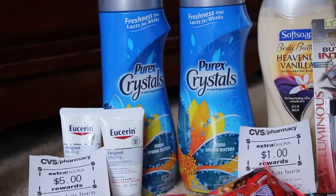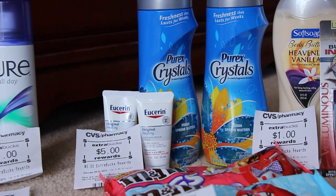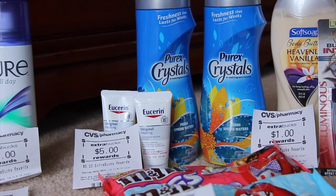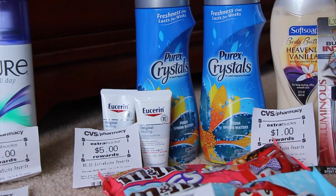The Purex Crystals are buy one get one free this week and they come out to be $6.29. I did have a $3 off any two printable coupon, so that made it $3.29 for the pair.